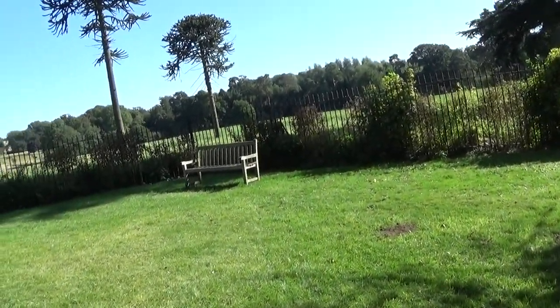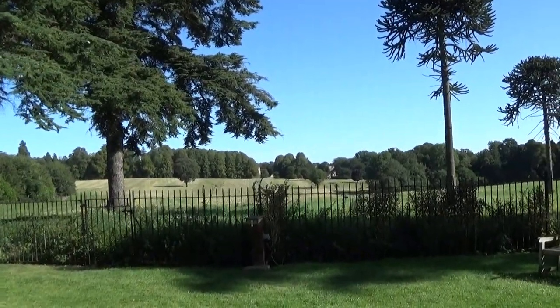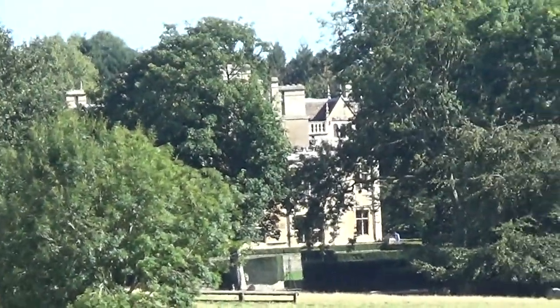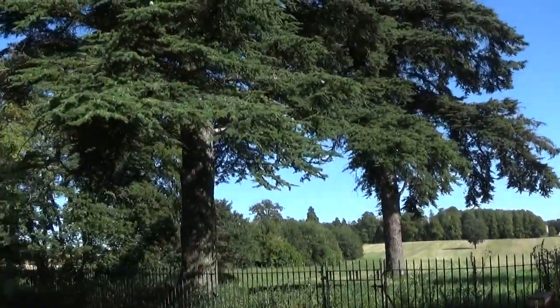Nice surroundings. And in the distance it looks like there's a large house — I wonder whether that was the main house and this was the hunting lodge.